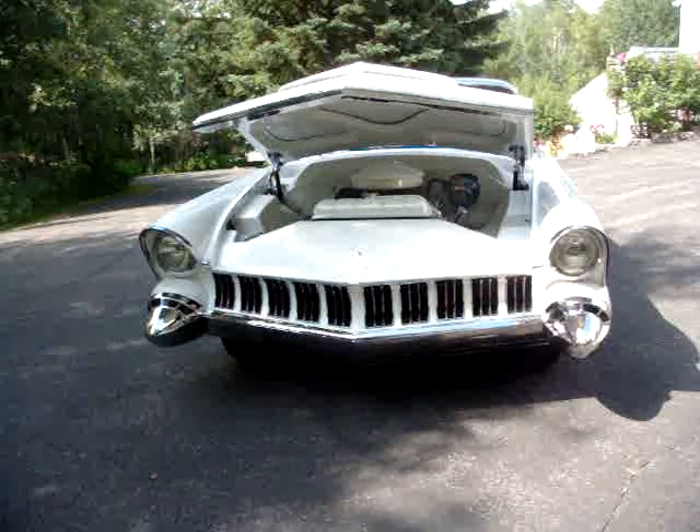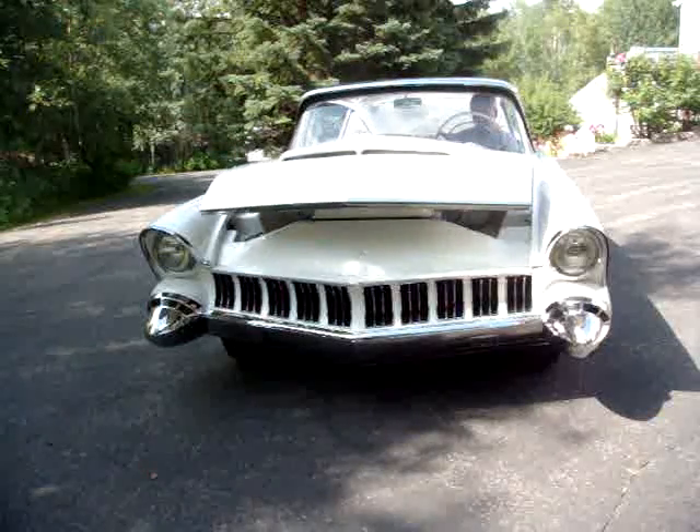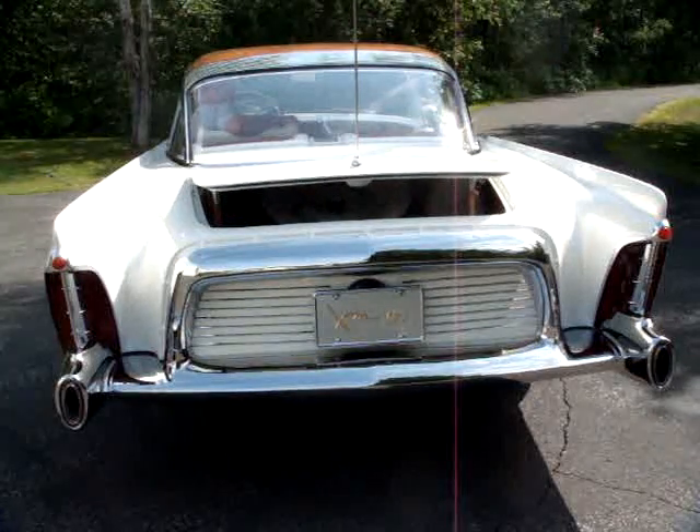The XM-800 was featured in the 1954 movie Woman's World, starring Fred MacMurray, Lauren Bacall, Van Heflin, June Allyson, Clifton Webb, Arlene Dahl, and Cornell Wilde.